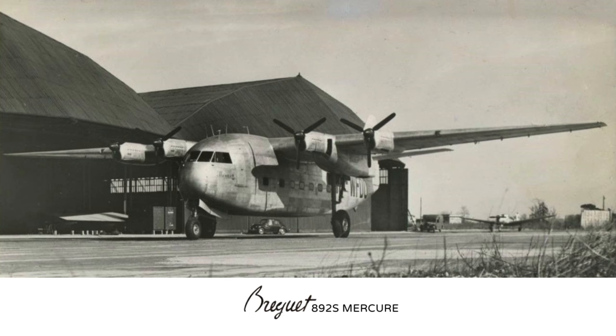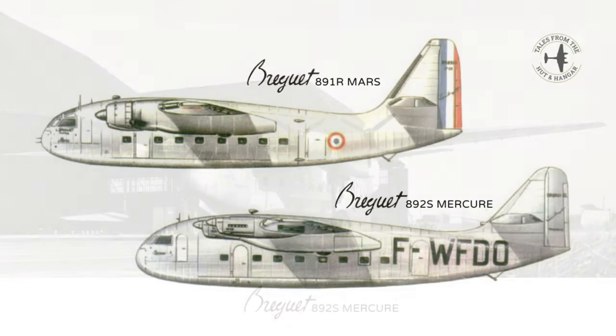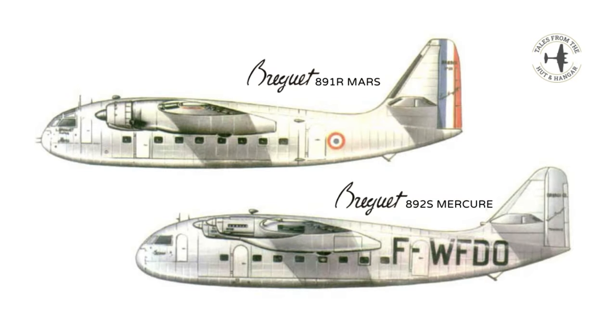Other planned variants were proposed but obviously never built. I hope you enjoyed that — many thanks for watching. Please like, subscribe, or leave a comment, as any type of feedback is appreciated. Thank you and goodbye.